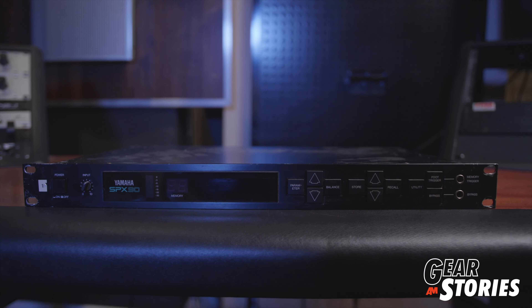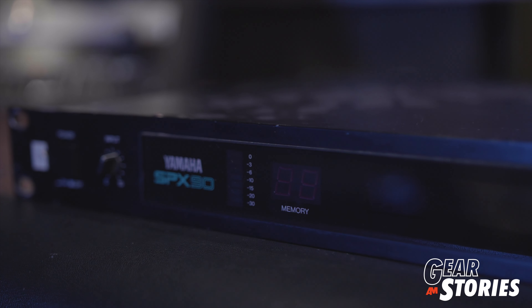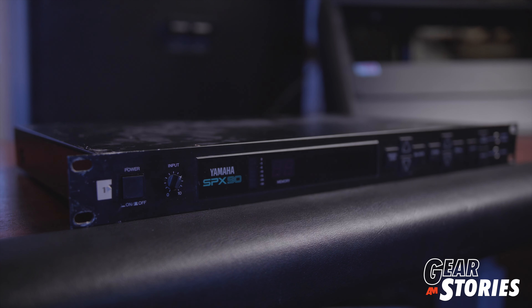What I have here is a Yamaha SPX-90. It is an outboard line-level device that is a multi-effects unit, so to speak. I think it's either an 8-bit or a 12-bit — I call it a vintage digital multi-effect unit — that has one of the most iconic chorus sounds and short reverb sounds that you can really find.